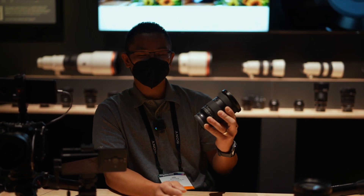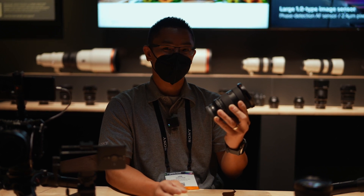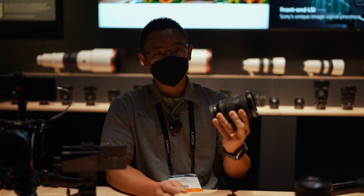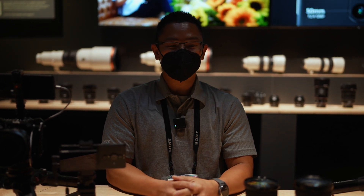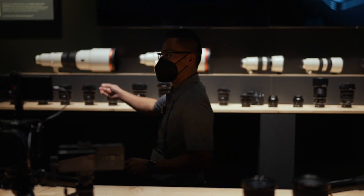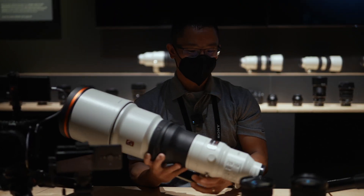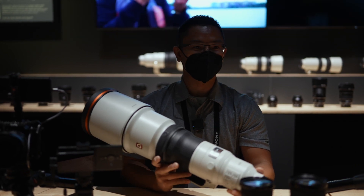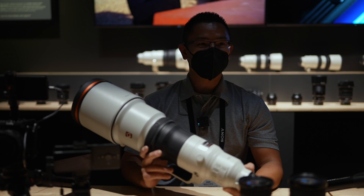This new 24-70 G Master Mark II may be really popular at the time of launch, so you may be waiting a little bit longer to test it out. If you're considering making images with a 600mm f/4, you could borrow one of those — for example, if you want to see how it performs for a birding outing or if you're going on safari.